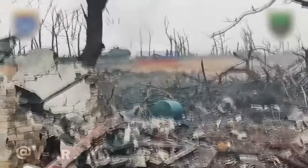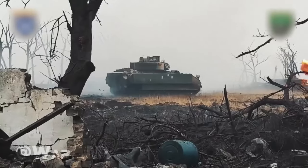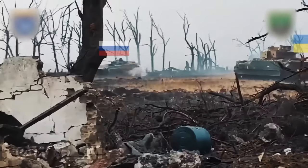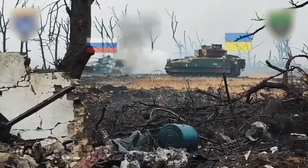In another example, the Russians tried to break through in the Steppelove area. The Ukrainians responded with the Bradley. The American armored vehicle shreds a Russian BMP with shells, and part of the armor falls off the Russian armored personnel carrier.